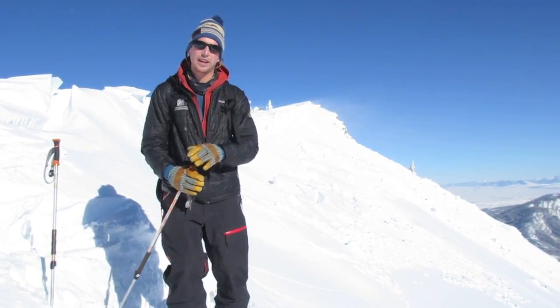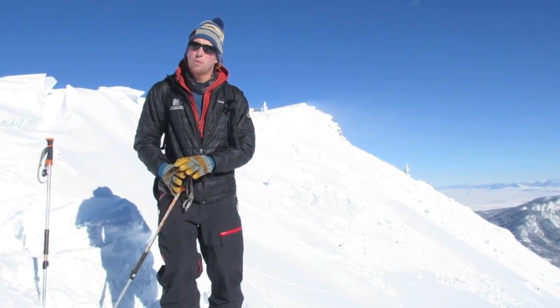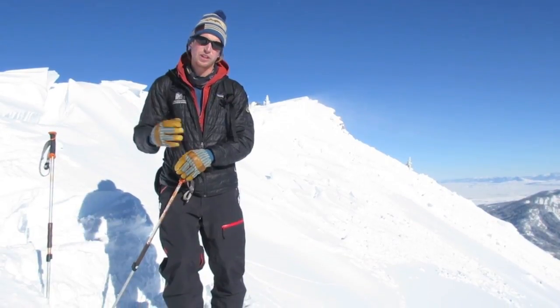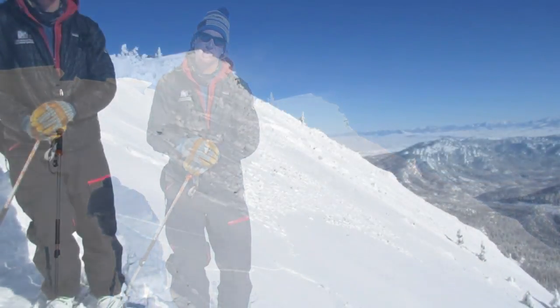We've been seeing deeper in the snowpack, below the storm snow and on top of the old snow, a lot of more stable observations. But we still want to be digging down to see how the recent snow is bonding to that old snow surface before we commit to any avalanche terrain.